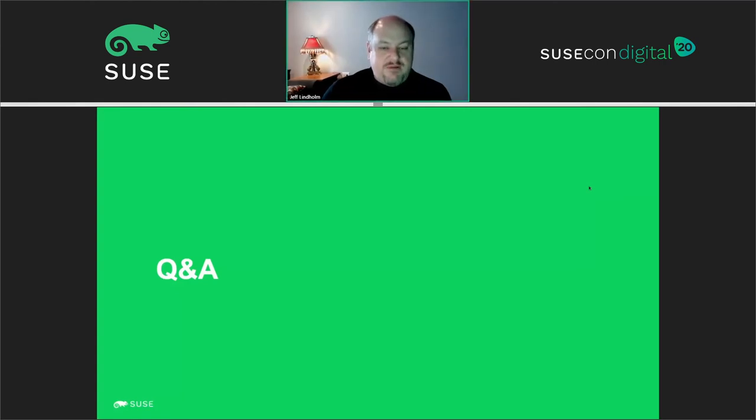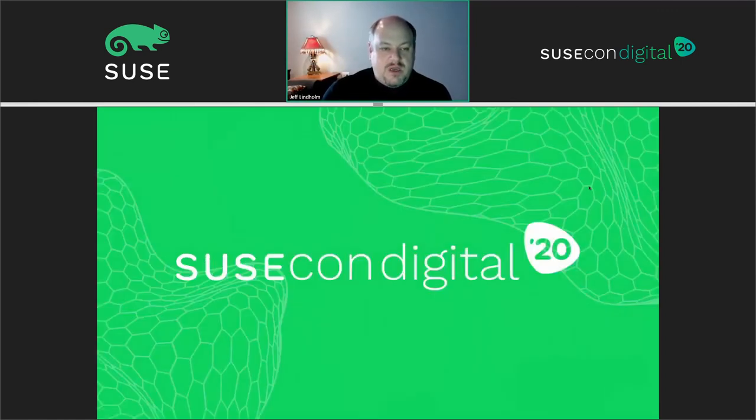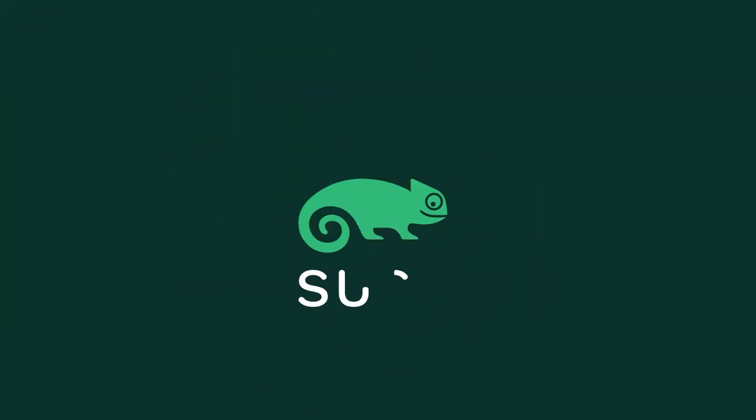I'd like to thank you for joining my session today. I'll be available at designated times when the content is posted with the SUSECon digital session. My contact info will be available and I'll be monitoring the forums in case there are any questions. Feel free to reach out to me. I wish everybody a good SUSECon digital — thank you for your attention and have a great day.